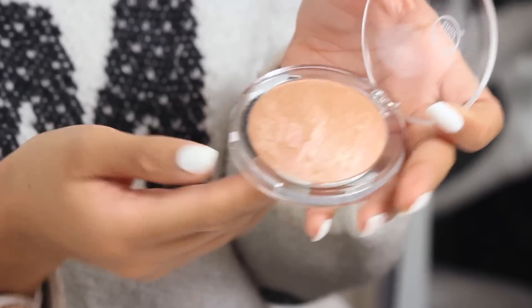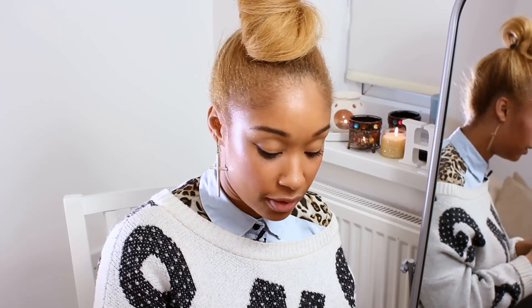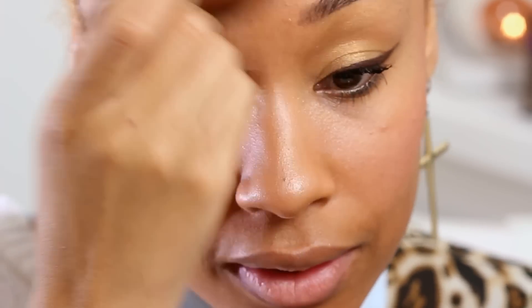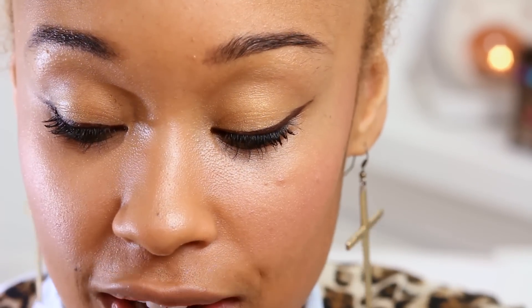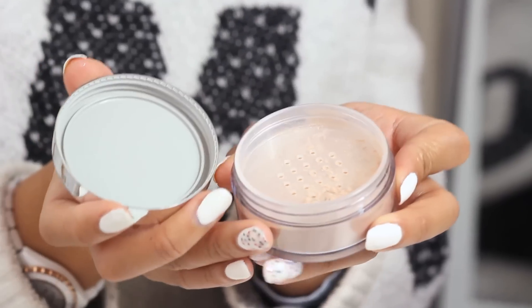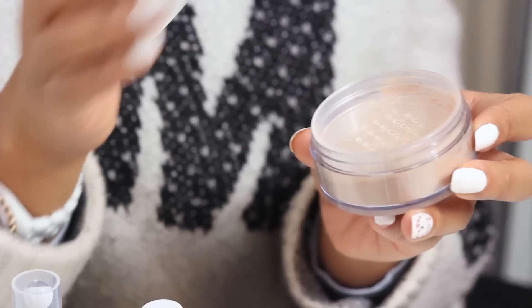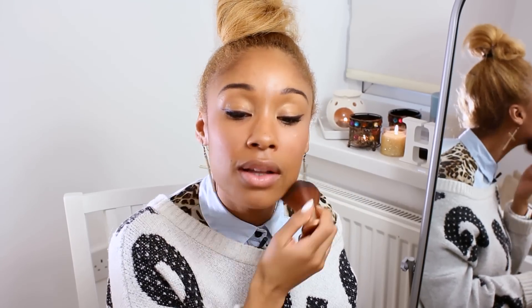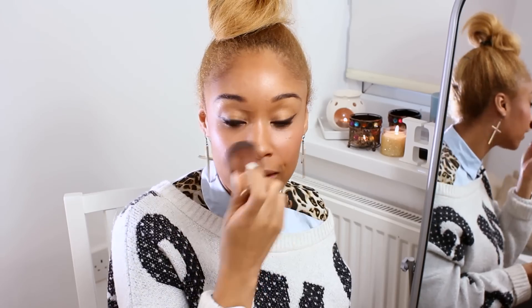Before I do the lips, I want to set the makeup with some loose powder and a bit of highlighting bronzer. This one has pinky, browny, and golden tones which complement every skin tone. I'm applying it with our face and body brush — a little on the cheekbones, forehead, and chin — just enough to get that glowy effect. Then to set it all I'm going to use our loose powder in shade 03, which is translucent so it won't alter my skin tone, just setting the makeup and taking off any extra shine.